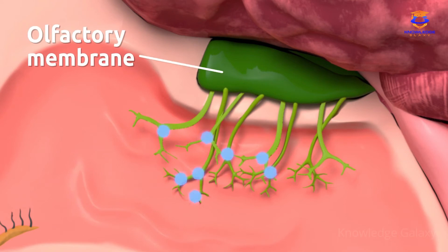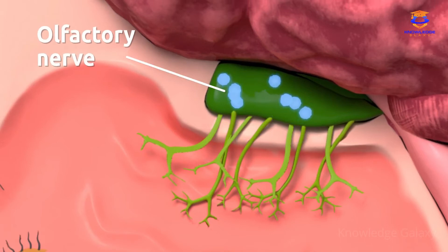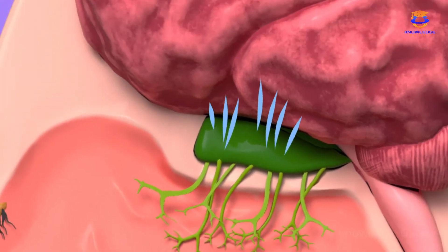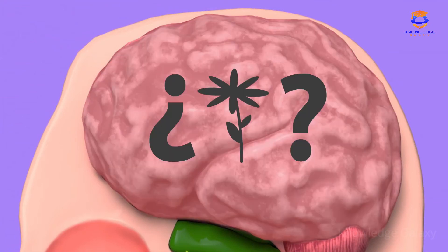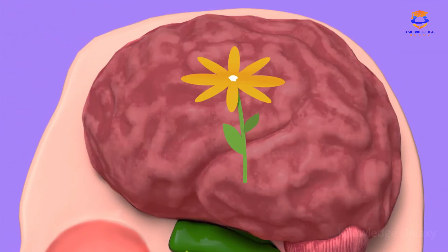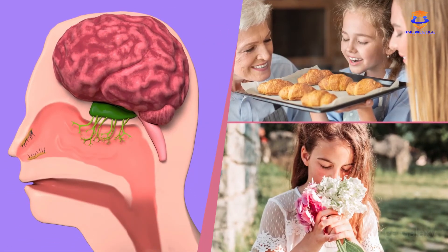The olfactory membrane is where we find the cells in charge of collecting the information and sending it to the brain. The olfactory nerve takes the information to the brain, which is in charge of recognizing it and reacting to what we're smelling. Once the information has reached the brain, it transmits the necessary signals to react to the different smells.